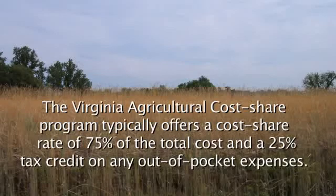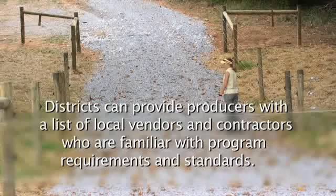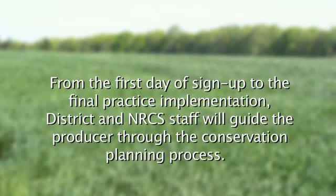Once the practices have been completed and approved by the district and NRCS staff, the producer will receive their pre-approved cost share reimbursement payment. The Virginia Agricultural Cost Share Program typically offers a cost share rate of 75% of the total cost and a 25% tax credit on out-of-pocket expenses, although some select areas offer up to 100% cost share reimbursement for specific programs and properties within designated watersheds. Districts can provide producers with a list of local vendors and contractors familiar with program requirements, and staff will guide the producer through the entire conservation planning process.